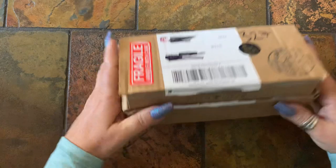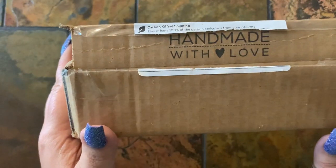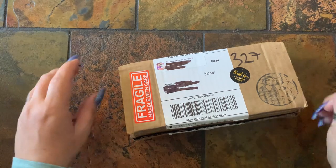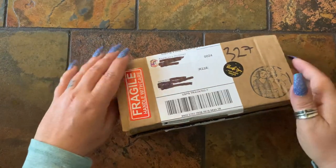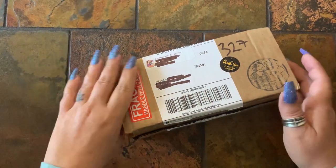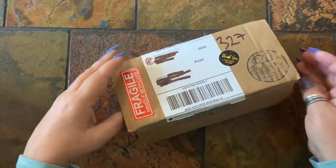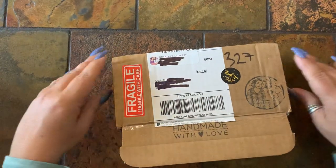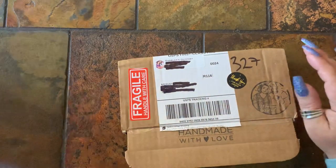I have recently started an Etsy shop — my shop information will be listed down below. I am currently trying to manage my time, so my channel is getting at least one video a week. Just want to set your expectations.